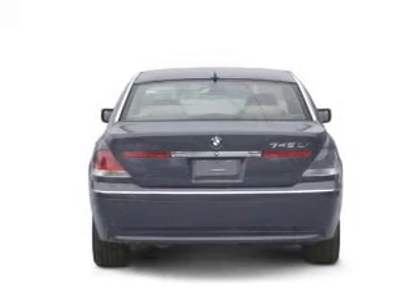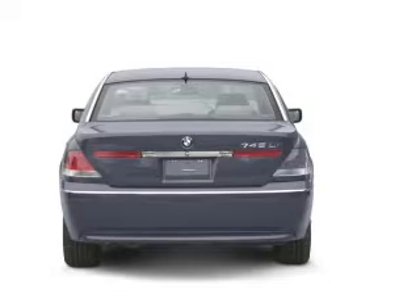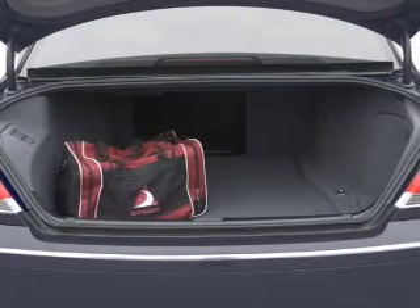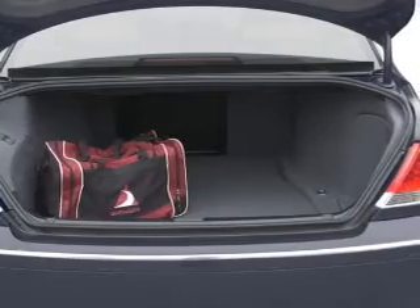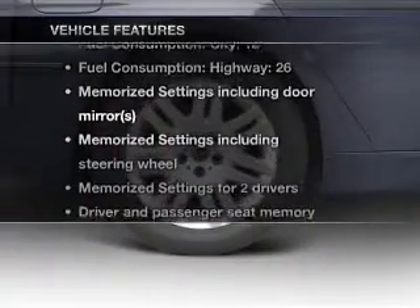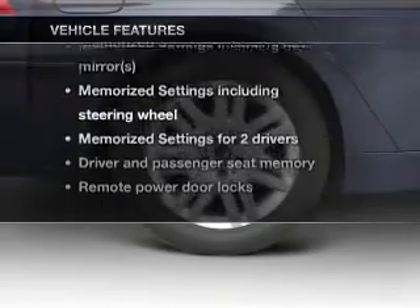Find your way easily with the included navigation system. The anti-lock braking system will keep you safe on the road. There's nothing like a sunroof on a nice day. Memory settings are just one of the extras. And with these notable features, you won't want to miss out on the opportunity to own this amazing ride.